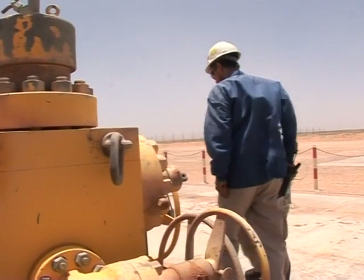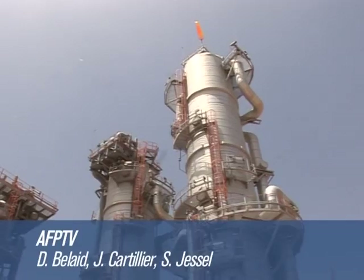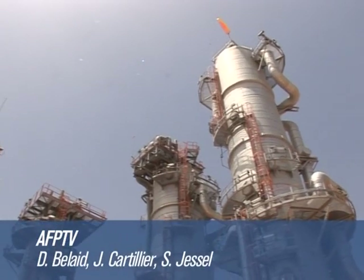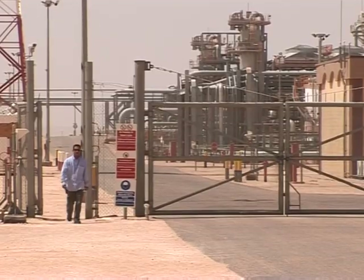And that's the problem. It's not too hard to dispose of CO2 in the middle of the desert. But if it's being produced by big factories in urban areas, burying it poses much greater challenges and they have yet to be solved.